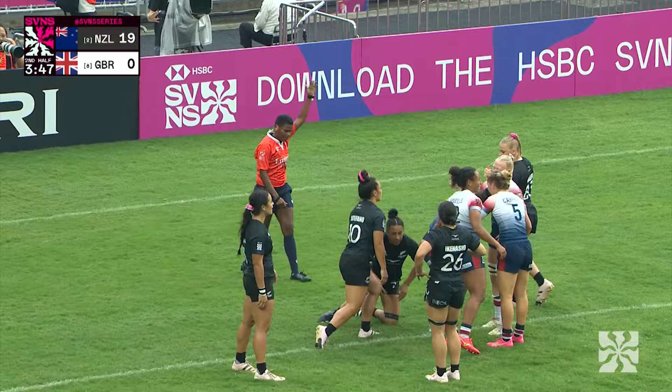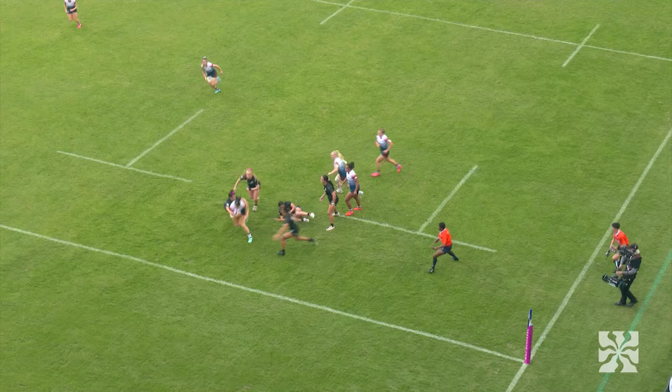As they just about cling in there, Lisa Thompson swooped on the overthrown line out. And Thompson straight onto the field, straight into the try scoring action for Great Britain.